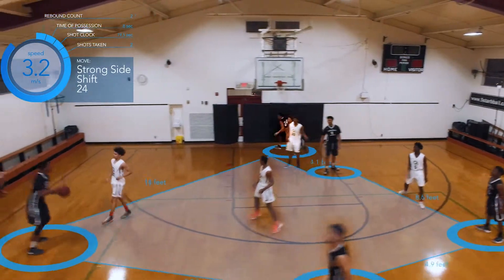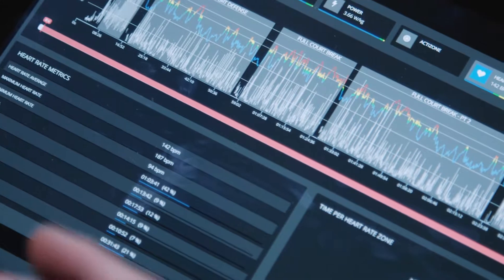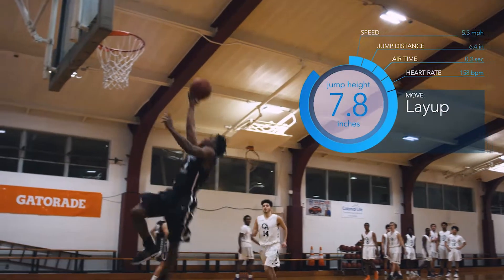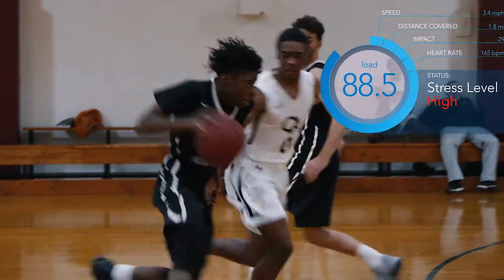One of the features how coaches use our technology is injury prevention. They use our performance data to collect, measure and analyze the physical demand of trainings and games.